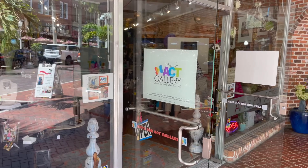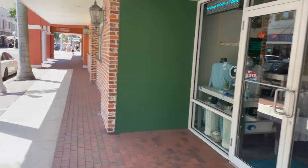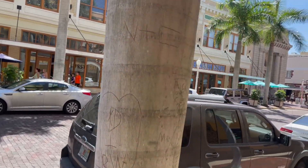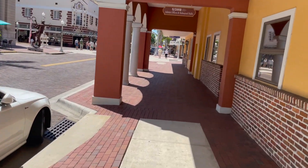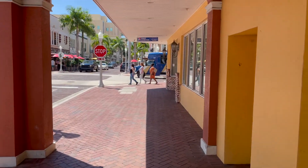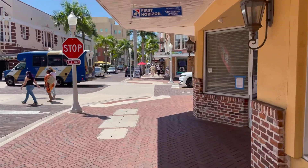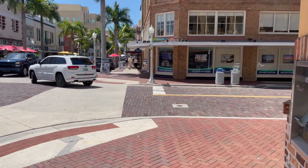There's the ACT Gallery. ACT does a lot of things for the community and puts on a lot of art events — definitely go in there and support them. Throughout downtown Fort Myers there are also lots of sculptures, and that's an ongoing process. As you walk around you'll notice these beautiful sculptures, stop and take pictures, and read a little about them as you take a rest.